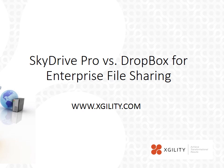Today I will be talking about two solutions for enterprise file sharing. One most folks are probably familiar with, Dropbox, and one you might not be familiar with, SkyDrive Pro.